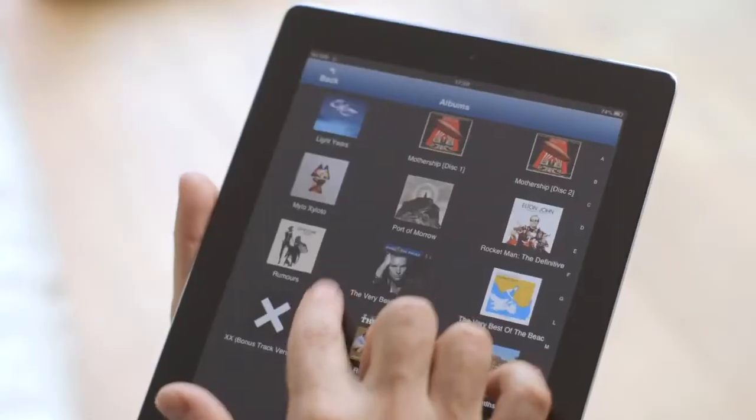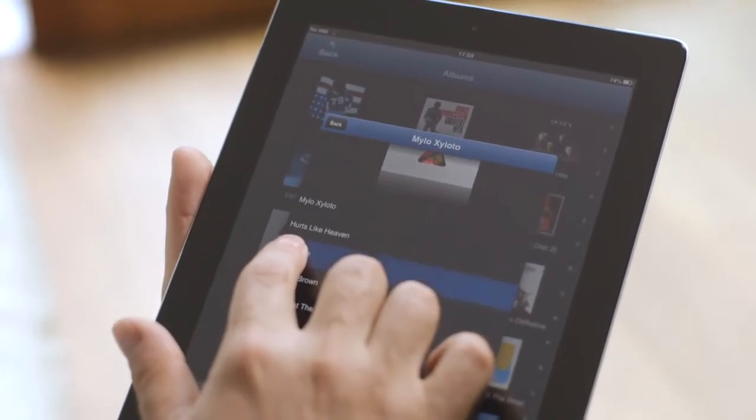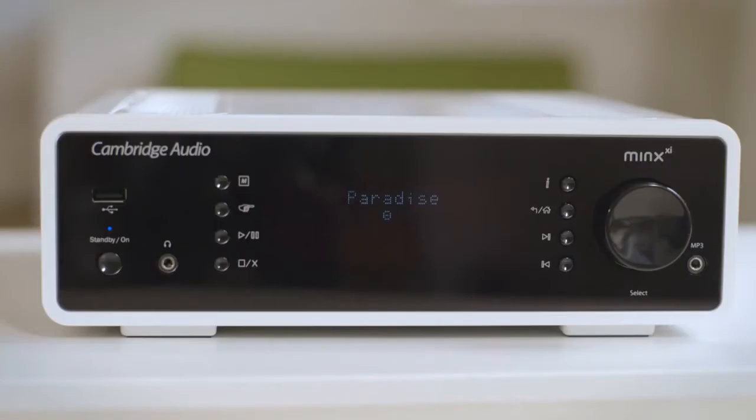The Minx XI will play music from anywhere and everywhere, and it's all done wirelessly through Wi-Fi or Bluetooth. It can connect to your home network and stream songs from your home computer, laptop, smartphone or tablet.